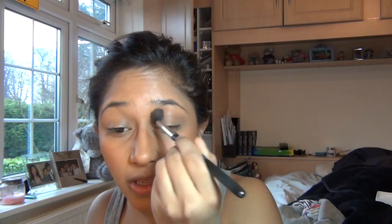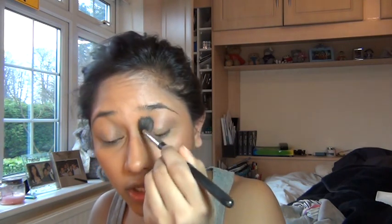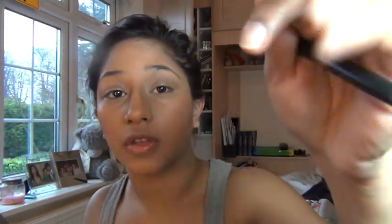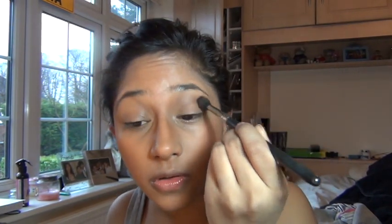Put primer on where you would normally put it. The eyes are going to be really, really neutral — because everything else is going to be fairly neutral as well. I just want to do a bit of eyeliner and mascara.